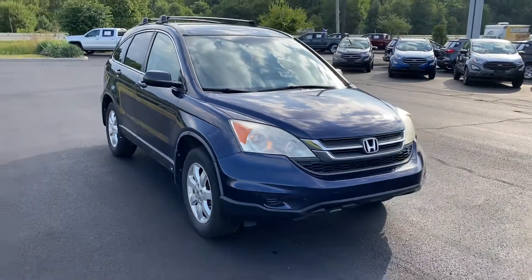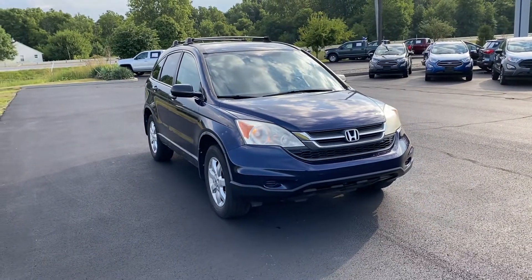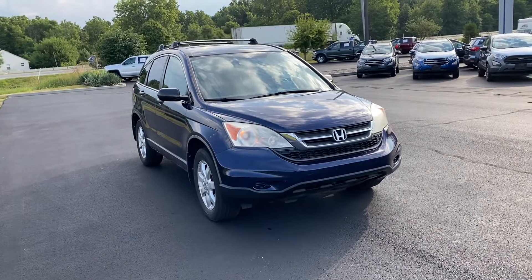If you have any questions about this vehicle, feel free to give me a call at 317-852-2231. Thank you.